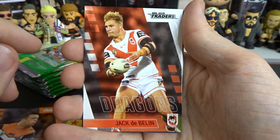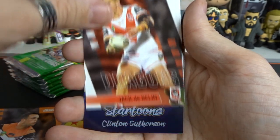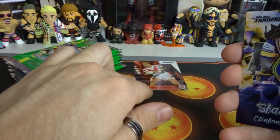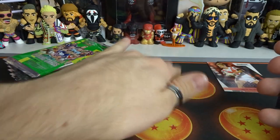DeBellin - yes! Okay, so I needed DeBellin and Graham from the Dragons, so that is a plus. We got one, so now we're only 10 cards away. And we got a Star Toon one which we haven't had in a while. I'm going to put the cards that we get - that's going to go in the rare pile just because I needed it. And then of course we got our parallels.